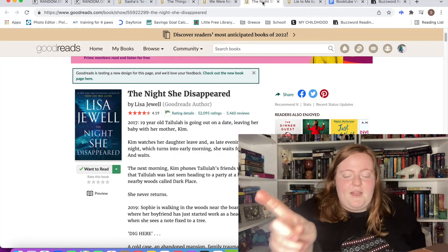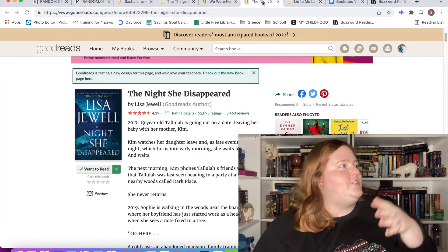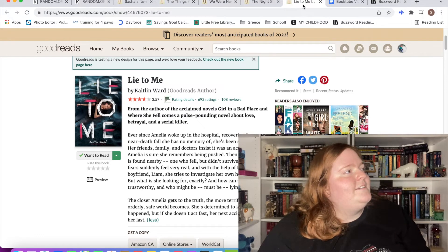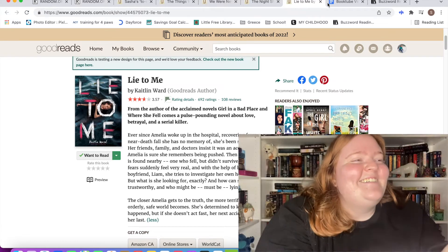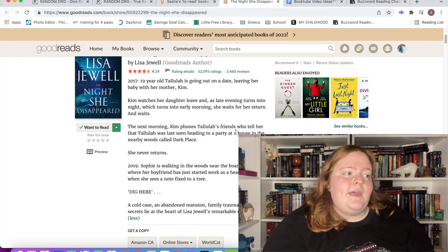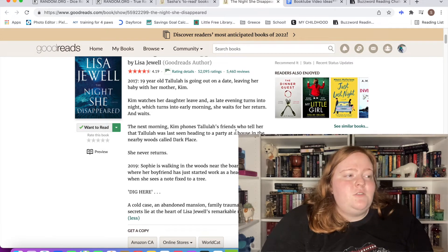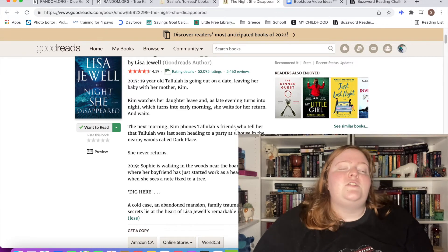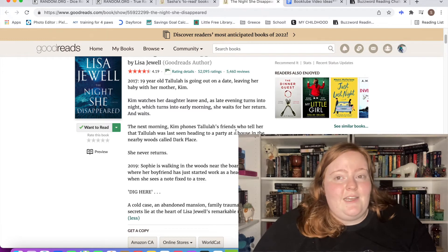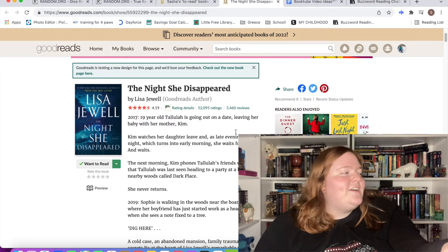I'm going to get Noah to pick for me — I give him four titles: The Things We Do for Love, We Were Never Here, The Night She Disappeared, and Lie to Me. Noah picks: The Night She Disappeared. So The Night She Disappeared by Lisa Jewell — in 2017, 19-year-old Tallulah goes out on a date, leaving her baby with her mum Kim. Kim watches her leave and waits all night, but Tallulah never returns. In 2019, Sophie is walking the woods near a boarding school and sees a note on a tree: 'Dig here.' A cold case, an abandoned mansion, family trauma, and dark secrets lie at the heart of this novel.